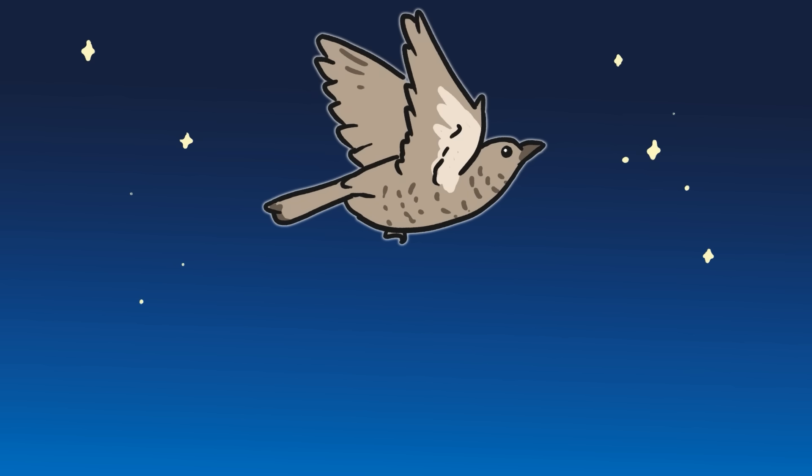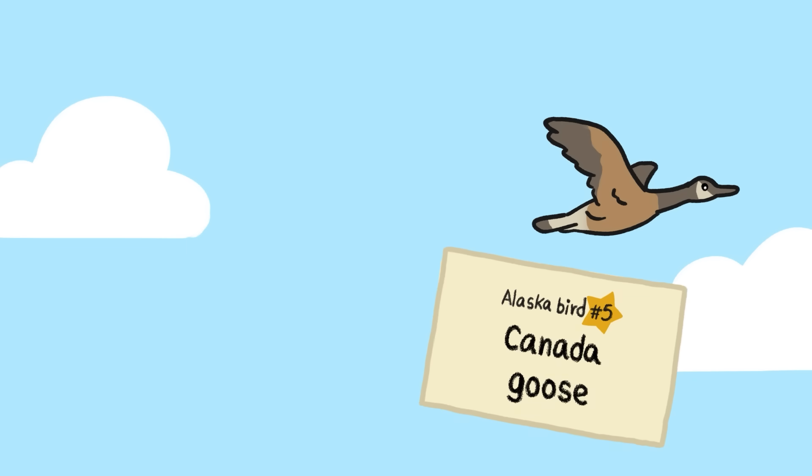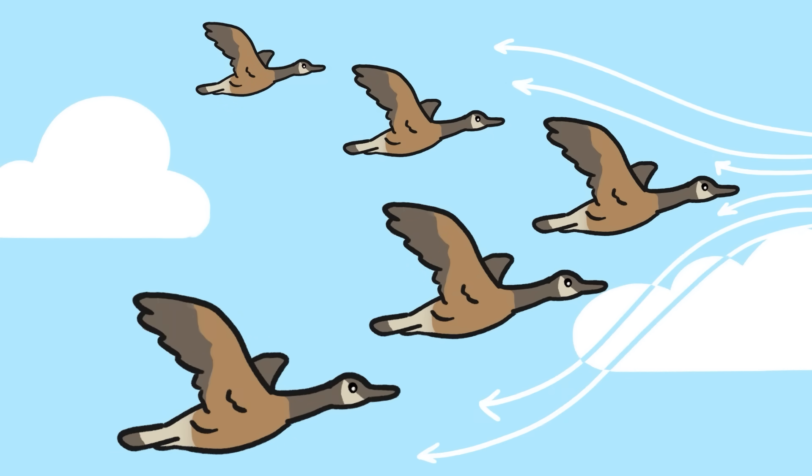Many birds also migrate at night, when most would-be predators are sleeping. Some that fly during the day avoid predators by flying in huge flocks, so more eyes can scan the horizon for threats. Flying in flocks can have an added bonus: certain formations can reduce wind resistance, which means that each individual bird can spend less energy on the wing.